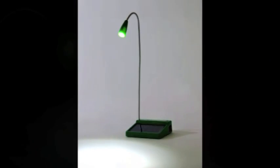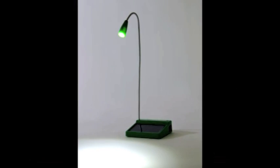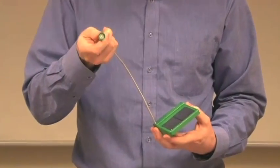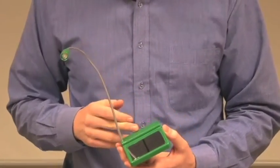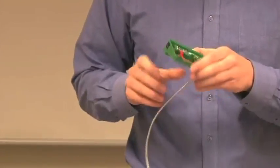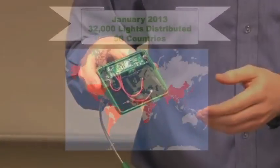Our first product is a simple and elegant solution to the problem. It uses an efficient solar panel, an efficient LED, and an efficient rechargeable battery. It also has a simple electric circuit that controls all of this and keeps it working properly.